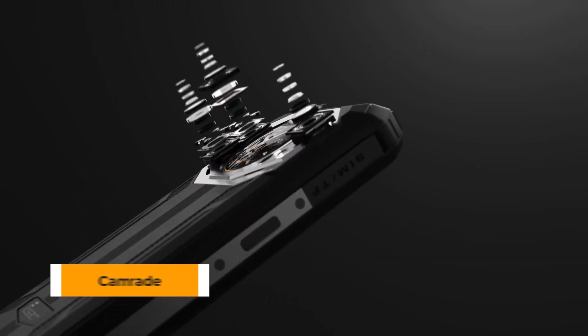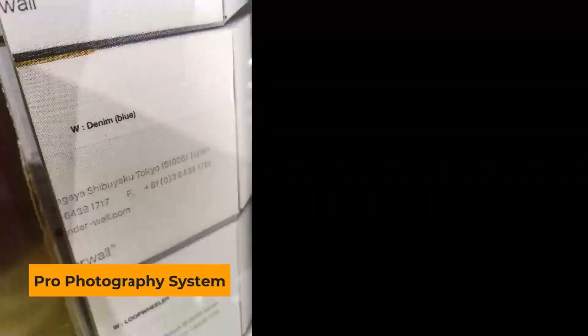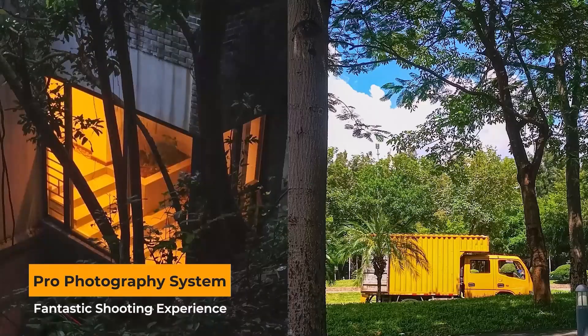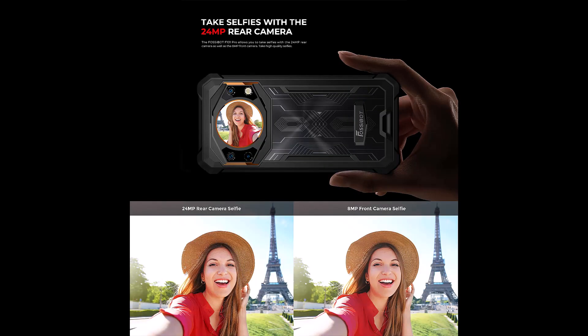Capture your every moment in remarkable detail with its upgraded 24 megapixel rear camera and an 8 megapixel selfie camera, ensuring you capture stunning photos and videos every time.